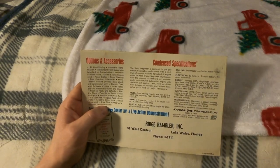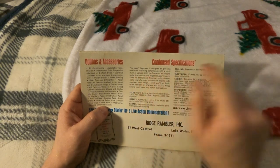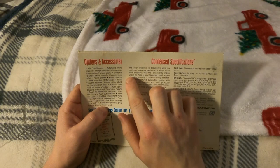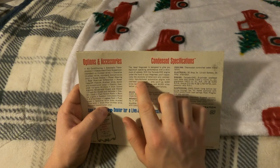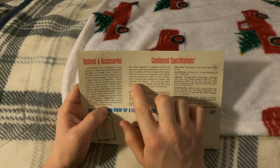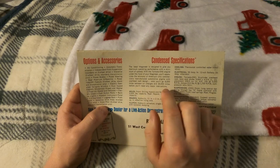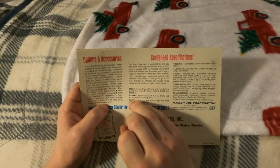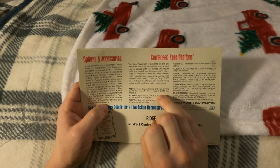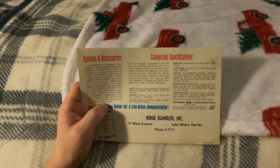The Jeep Wagoneer is designed to give you maximum operating performance with a minimum of upkeep. With the Tornado overhead cam engine under the hood, you'll appreciate the economy of America's only commercially manufactured automotive engine with overhead cam design — you'll go 6,000 miles between oil changes and 30,000 miles before you'll need any lubrication. Axle specs: non-driving 2,500 pound capacity, rear 3,000 pound capacity.